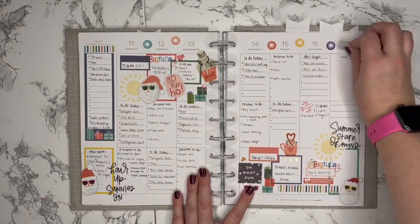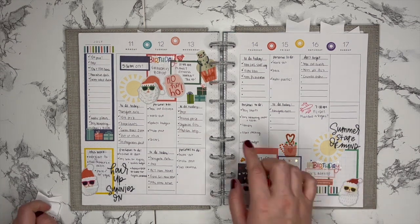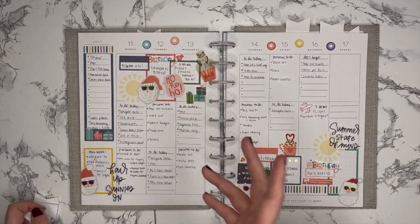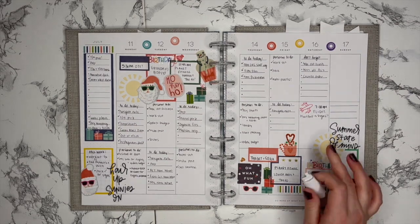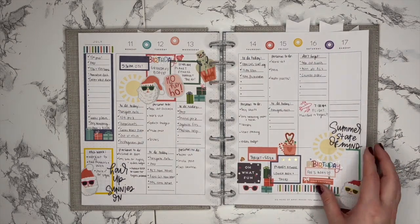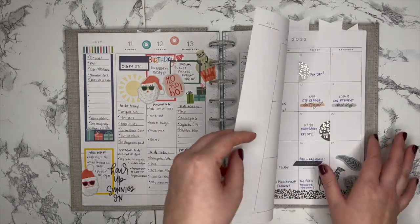This one was my Christmas in July spread. It was just something fun in the middle of summer — I really wanted to use Christmas stickers. I cut out the white around these sunglasses so the backing wasn't there and I could put them on the Santa faces, so it looks like Santa is actually wearing sunglasses. I flew out to Vegas on the 16th so I didn't write as much at the end of this week. There are also a lot of summer birthdays in my family.